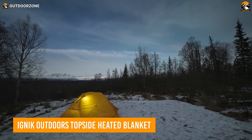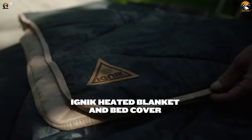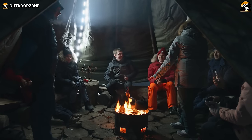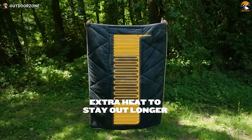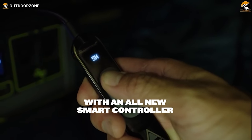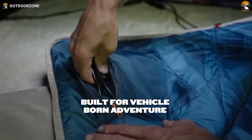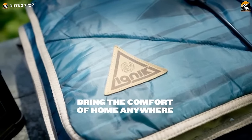Picture a cold night under the stars — meet the Ignick Outdoors Topside Heated Blanket, your new camping companion to keep you warm. It's like a cozy hug for chilly camping, RV trips, or any outdoor adventure when the weather gets nippy. Powered by a 12-volt source like your car, it's super easy to use. The handheld control lets you choose the perfect warmth level, and it even turns off by itself to save power. This blanket is made of a non-slip material called micro-sweb, and you can wear it like a cape with the special connectors, keeping your hands free for s'mores or stargazing.